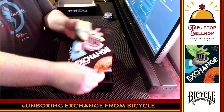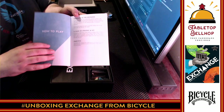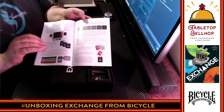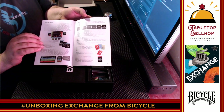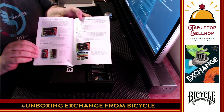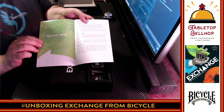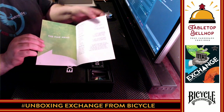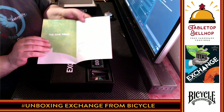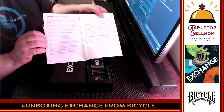We start off with a rulebook. Lots of nice large font, some examples, bright colors. The actual rules for the game appear to be only seven pages, and then we've got some tips and tricks, other information, and frequently asked questions.